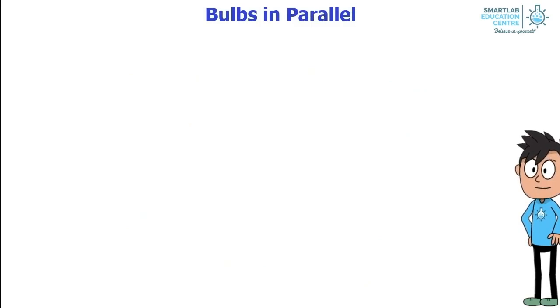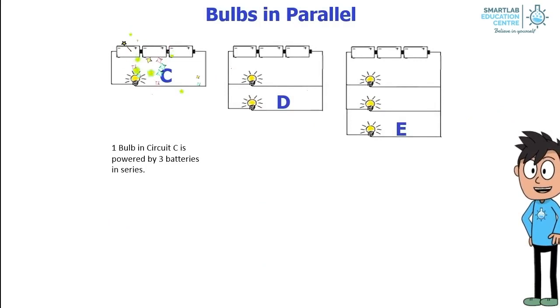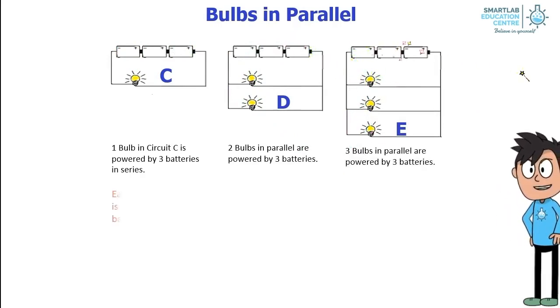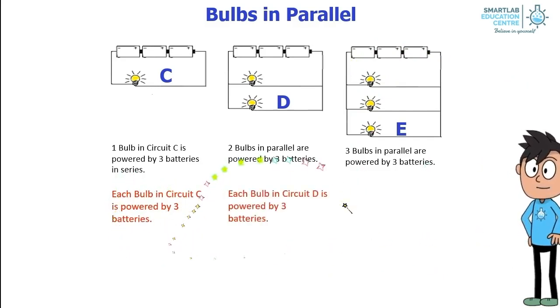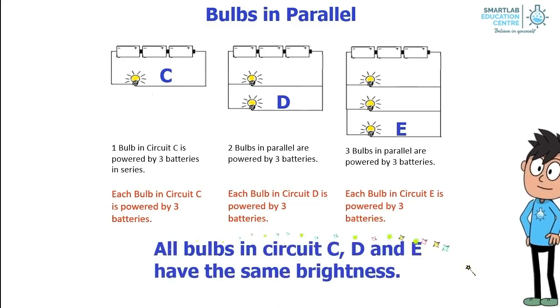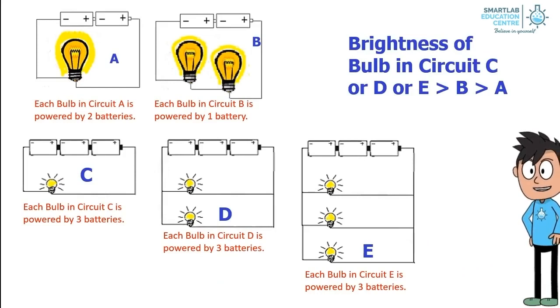Bulbs in parallel. Let's look at this diagram. One bulb in circuit C is powered by three batteries in series. Two bulbs in parallel in circuit D are powered by three batteries. Three bulbs in parallel in circuit E are powered by three batteries. Each bulb in circuits C, D, and E is powered by three batteries, so all bulbs in circuits C, D, and E have the same brightness.